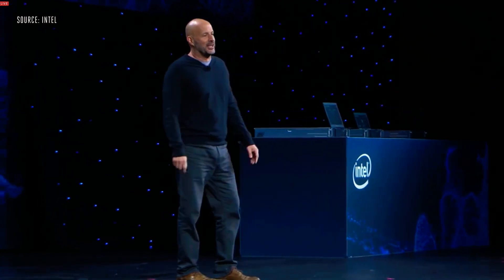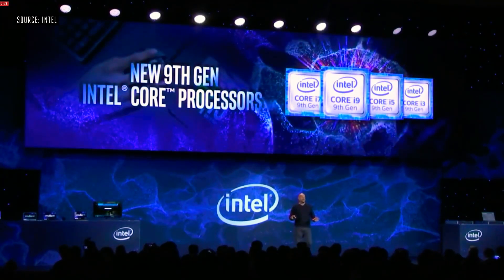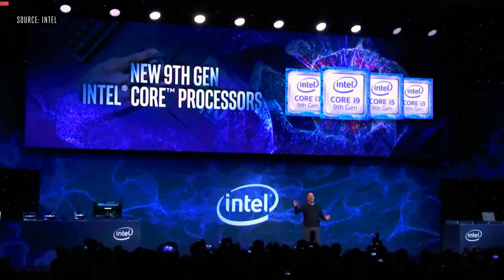Good afternoon everyone and welcome to CES. Thank you so much for joining us here today. I'm pleased to announce that we are launching six new ninth generation Core desktop processors, from Core i3 all the way up to Core i9.